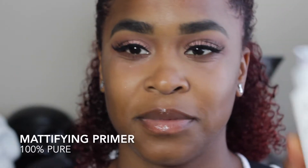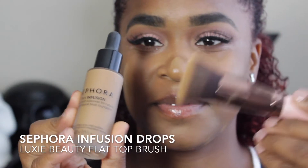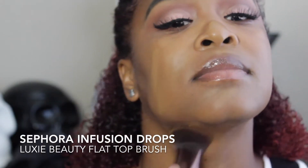So I'm just fanning my face, hoping that the tea tree oil will quickly absorb into the skin so we can keep moving. Next, I'm using the 100% Pure mattifying primer. I found that my skin, since moving, has become a little more oily. I used to be very dry in New York — here I have a little more oil. So I just want to make sure that throughout the day my skin's going to be mattified.